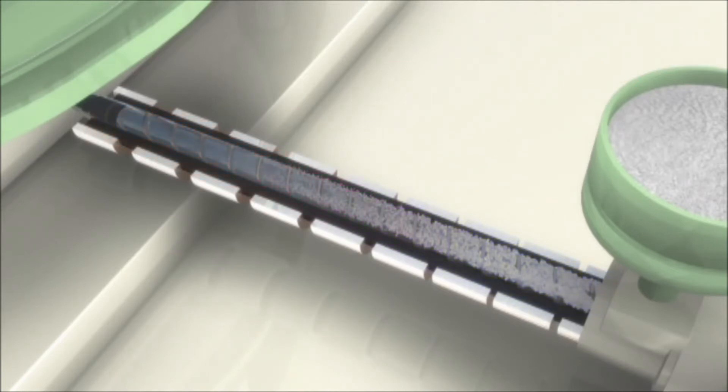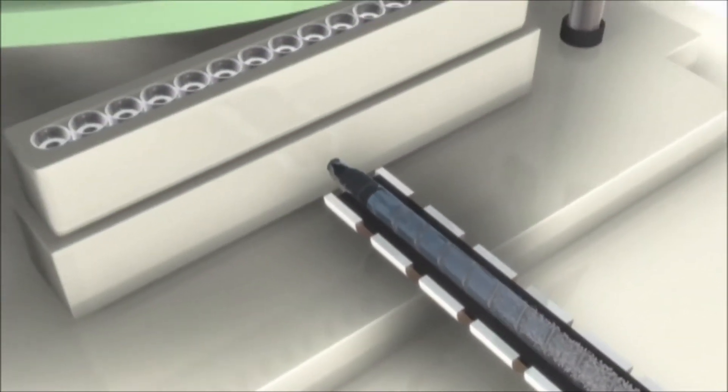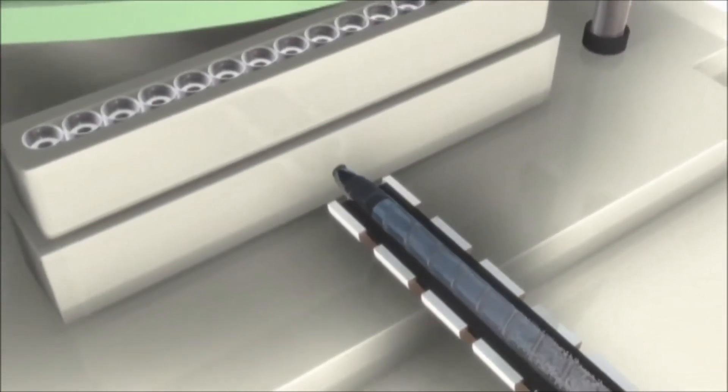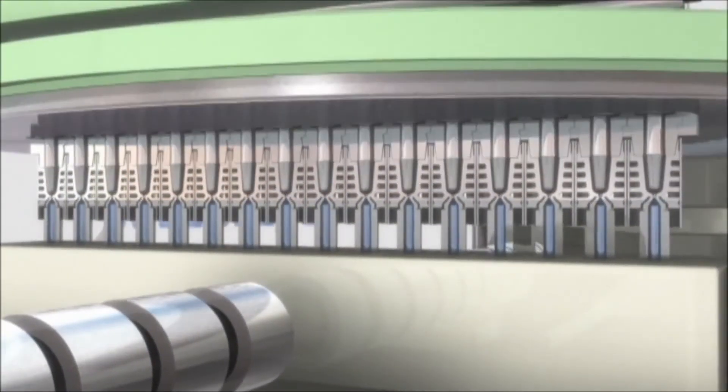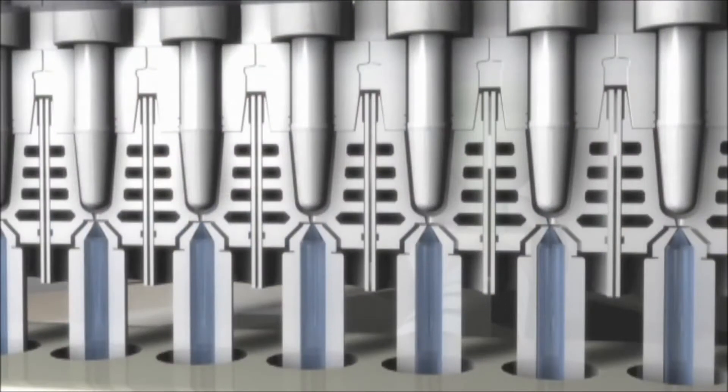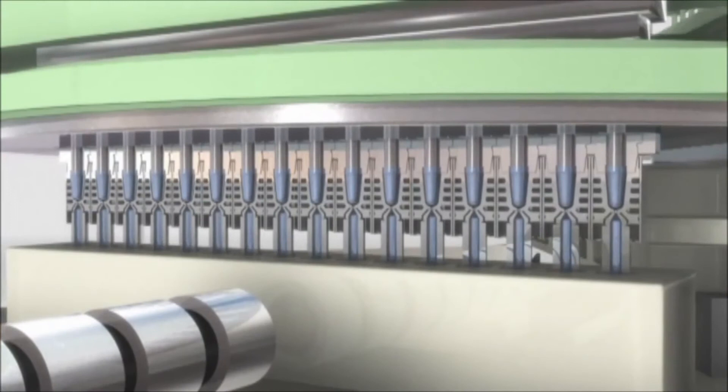At the first station, the molten material is injected under high pressure into the mold to form the preform. The preform is heat conditioned through direct contact with the wall of the injection mold to create a suitable heat profile, which is then maintained at a suitable temperature for easy processing at the next stretch blow station. This process is known as direct heat conditioning and is the most critical aspect of this system.